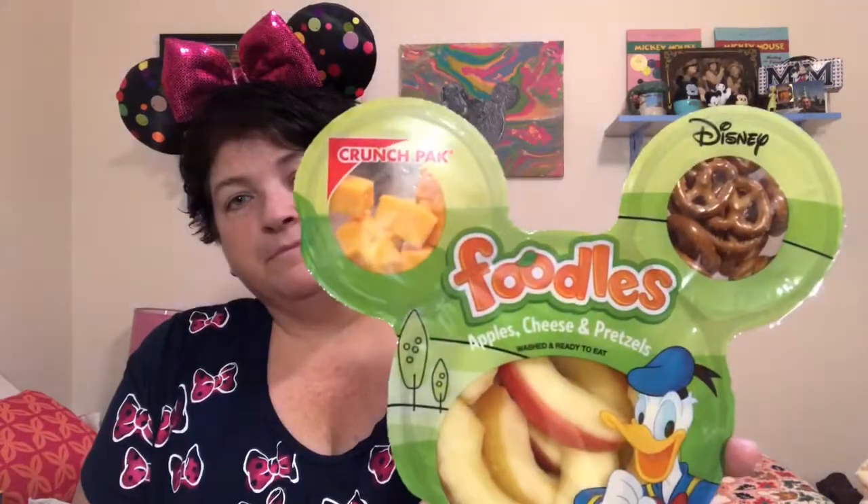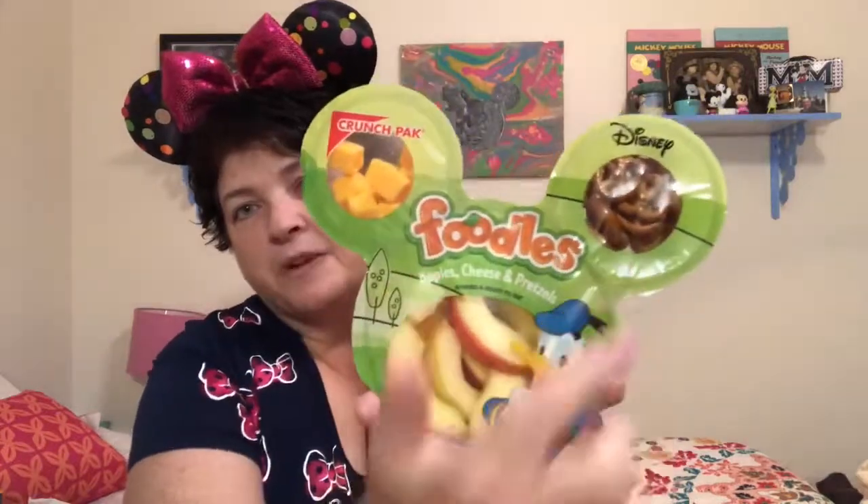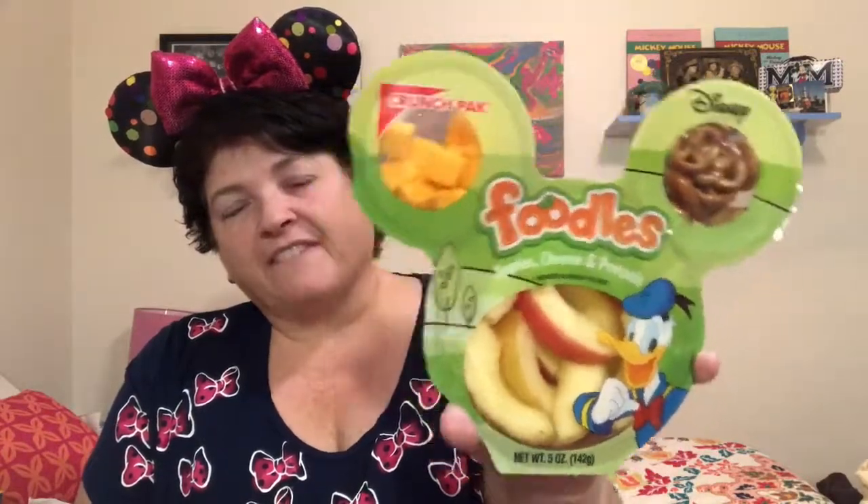I'm going to be taking those goldfish to work and eating them for my snack. Also for my snack I got one of these Mickey Foodles — it actually has Donald on it, but I've seen ones with Mickey and some with Minnie Mouse. It has cheese, pretzels, and apples, so that's a good little snack, especially for your little ones. It puts a little magic touch into your everyday life.